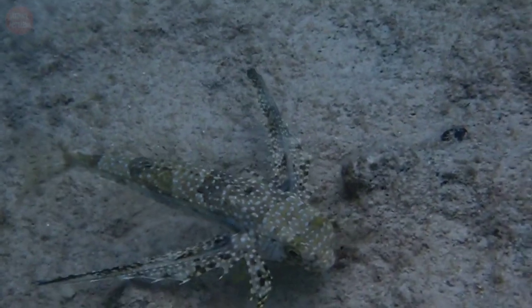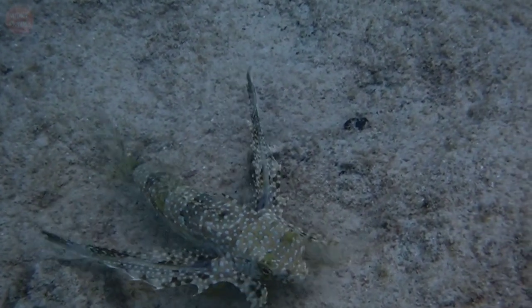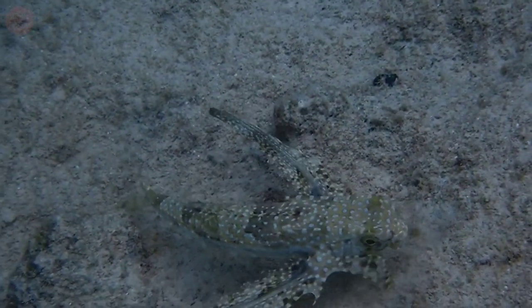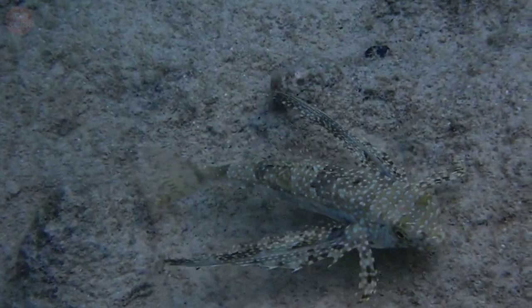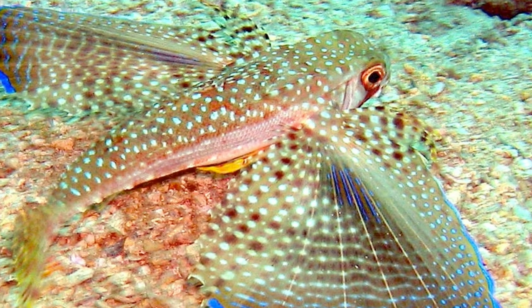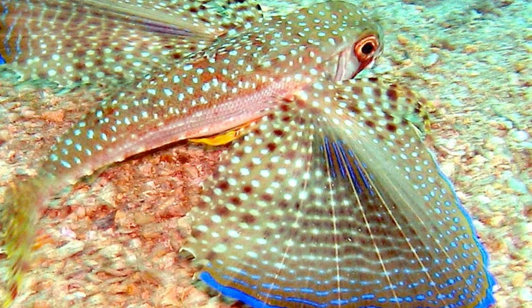What makes this fish unique is its bright, colorful, fan-like wings, which are its big pectoral fins. When excited, the fish spreads its wings, which are semi-transparent with a phosphorescent bright blue coloration at their tips. The fish uses its fantastic pectoral fins to fan out or scare away predators.